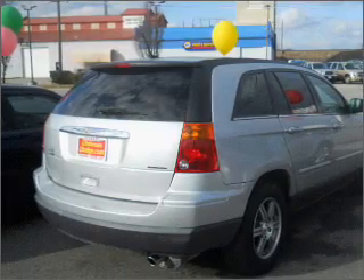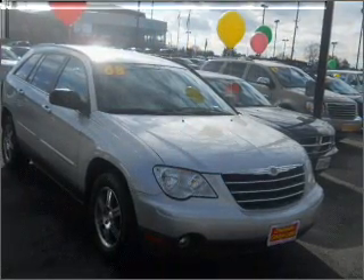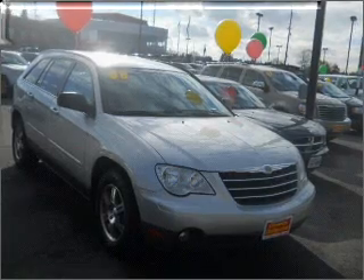Premium wheels lend a distinctive appearance. Treat yourself to the splendor of a premium sound system. You will appreciate the safety feature of anti-lock brakes.